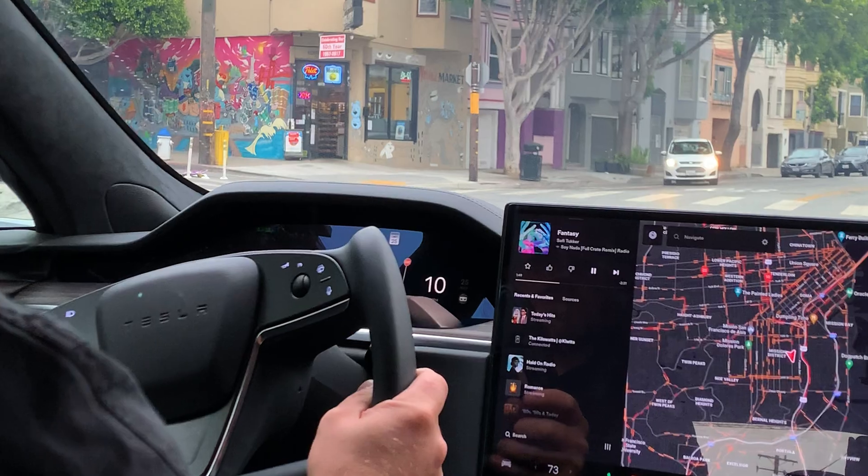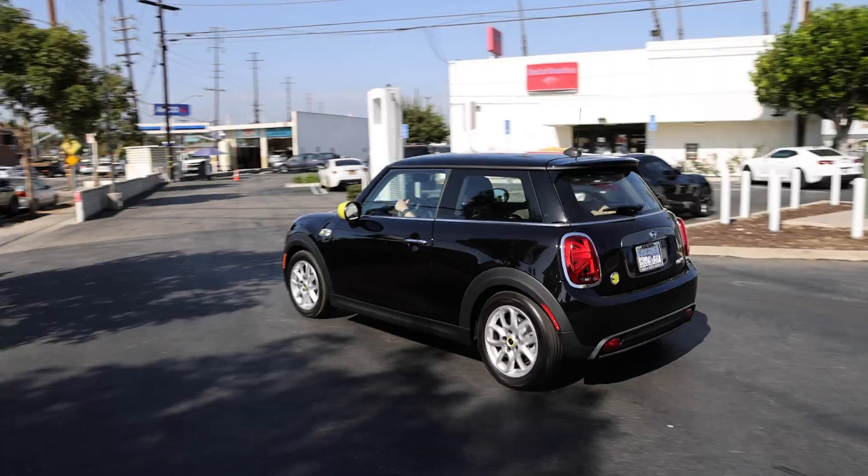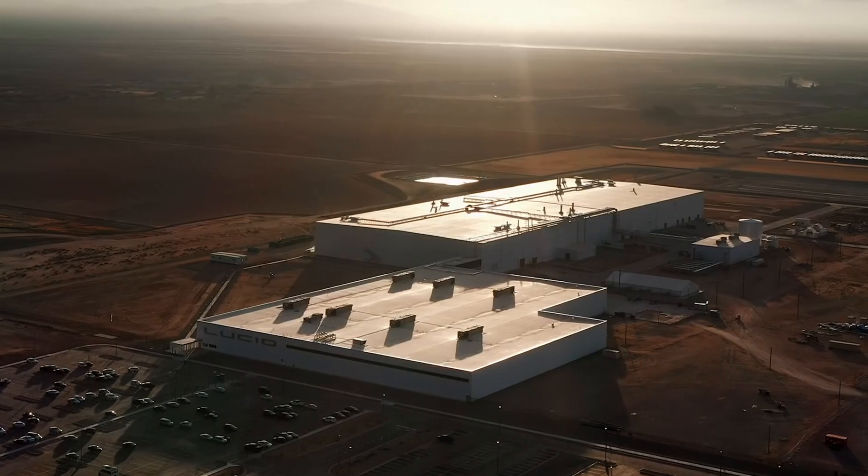Here at the Kilowatts, we review electric vehicles of all shapes and sizes. We've driven everything from the high-performance Model S Plaid to the much more modestly equipped Mini Cooper Electric. And next week, we'll be driving the upcoming Lucid Air at their factory in Arizona.